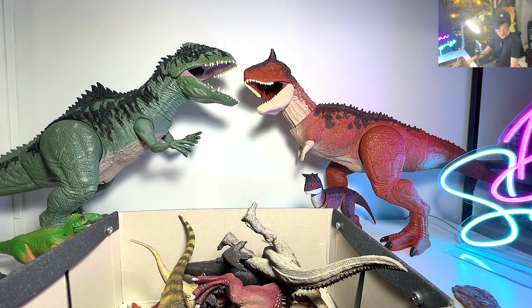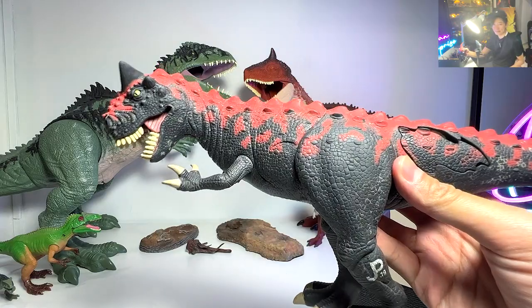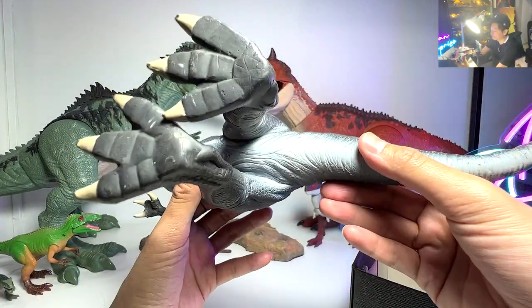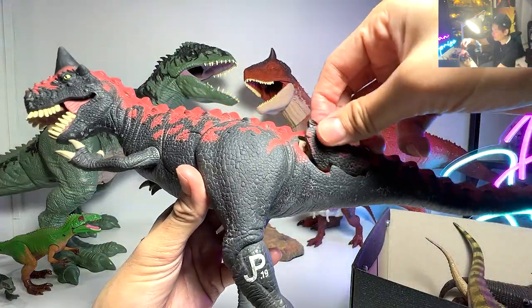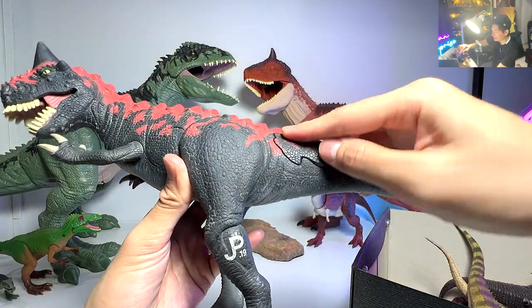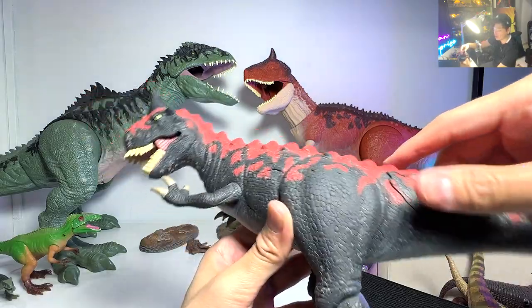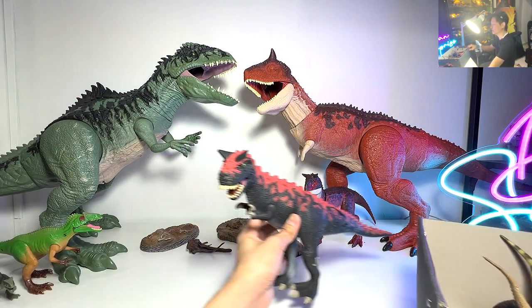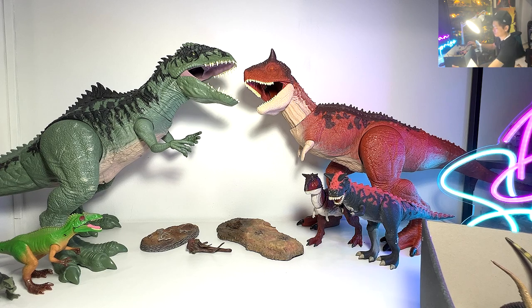Moving on, let's take a look at another Carnotaurus figure. This is another really rare figure. This is actually a Carnotaurus demon from Jurassic Park, I think all the way back in 1993, if I'm not wrong. This is actually very rare and very hard to find right now. I think it's almost impossible to find a brand new one. Of course, when it comes to the appearance, it is not the best looking out there. But it is one of the rarest Carnotaurus figures that you can ever find.